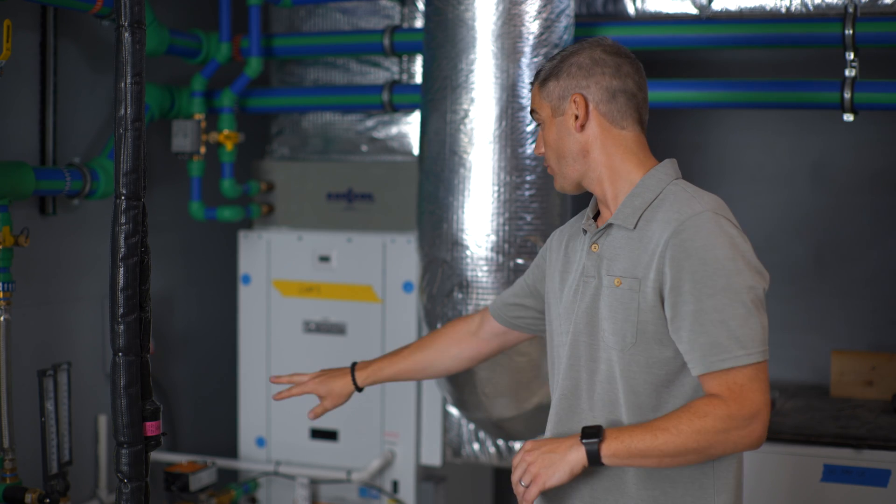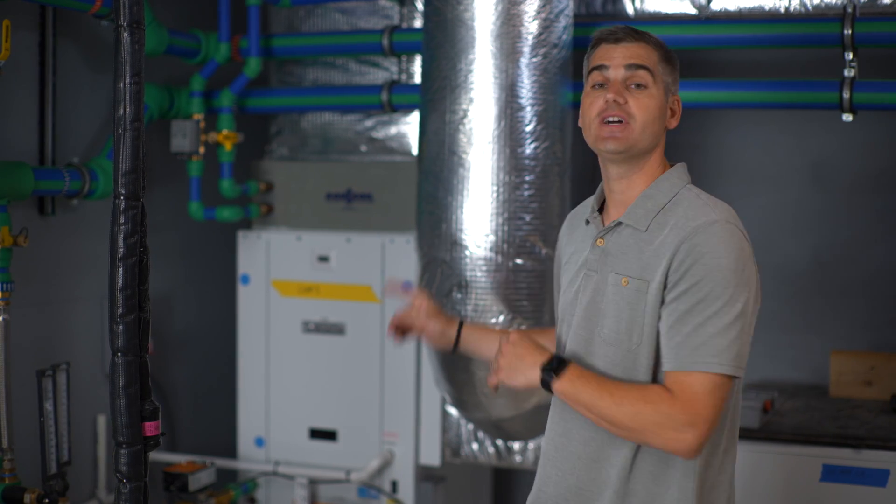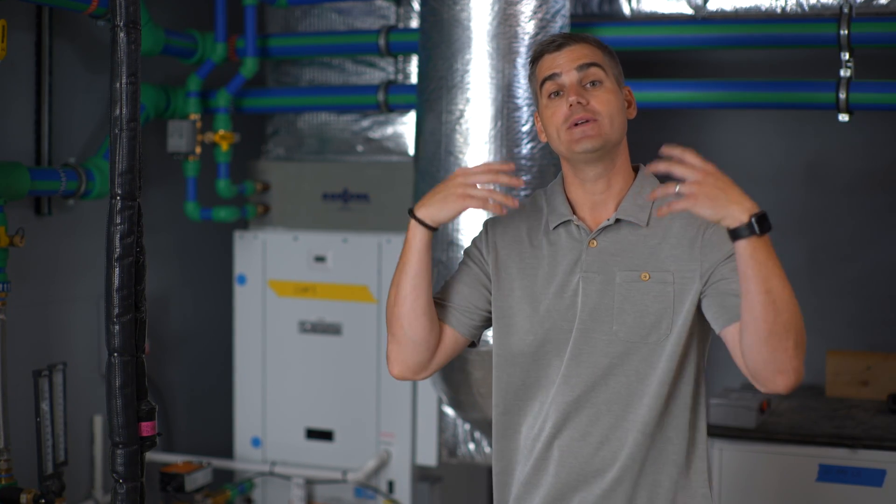This is an example of a water-to-air heat pump. You have the same geothermal piping going to and from on the source side, but on the load side you have ductwork leaving the unit. That ductwork is delivering heating and cooling to the building, very similar to a forced air system.